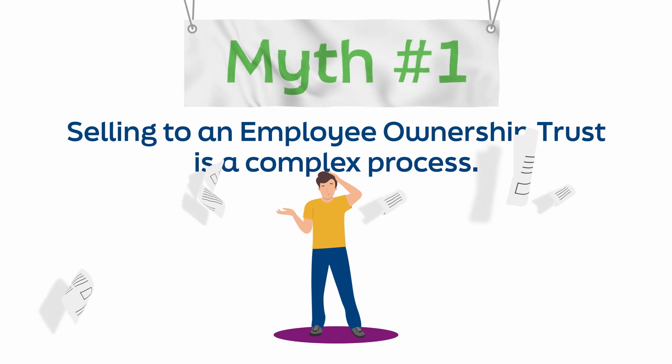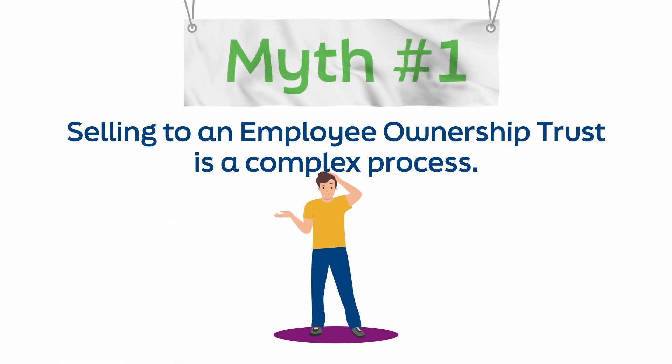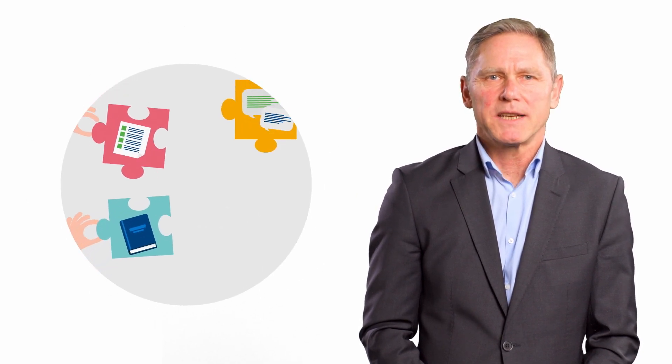Is selling to an employee ownership trust a complex process? Most business owners who sell to an employee ownership trust will tell you they found the process quite straightforward. It's a collaborative transaction, and choosing the right expert advisors can help smooth the process and make sure that the desired outcomes are achieved.